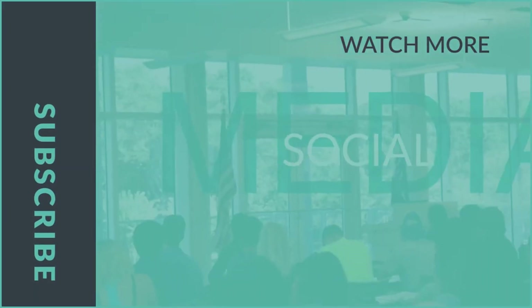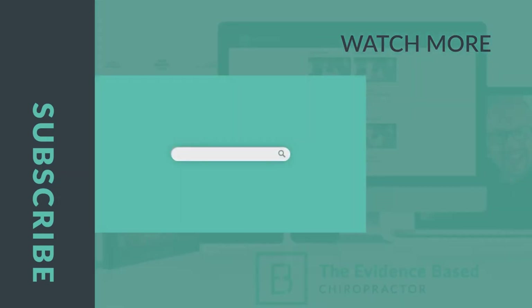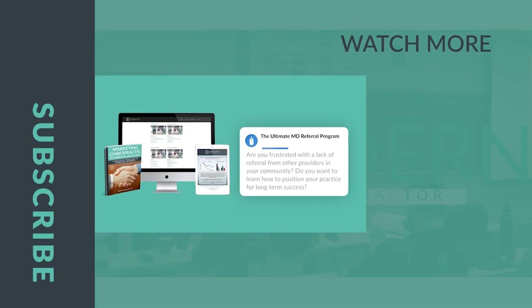Thank you for joining us on this episode of the Evidence-Based Chiropractor. If you want to grow your practice, come back for next week's episode. If you want to grow faster, visit theevidencebasedchiropractor.com and join our MD Marketing membership today.